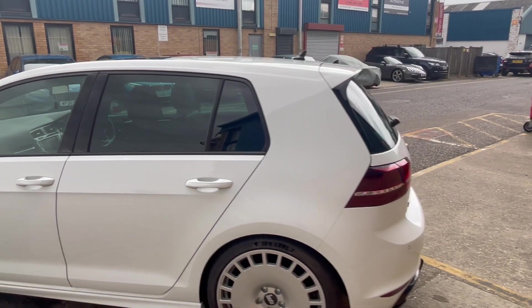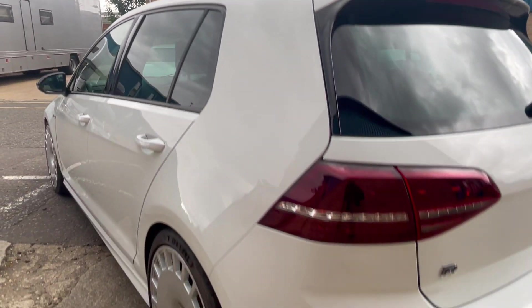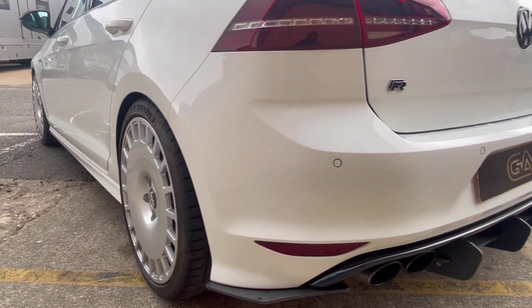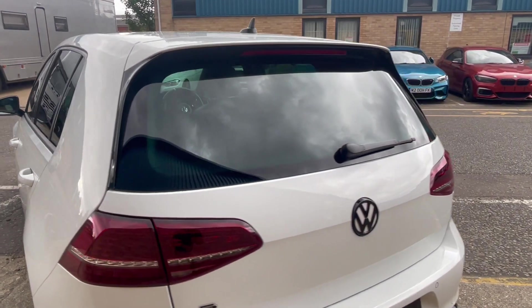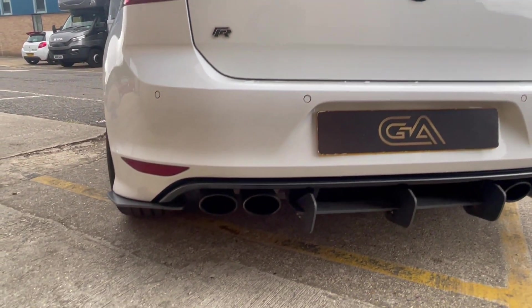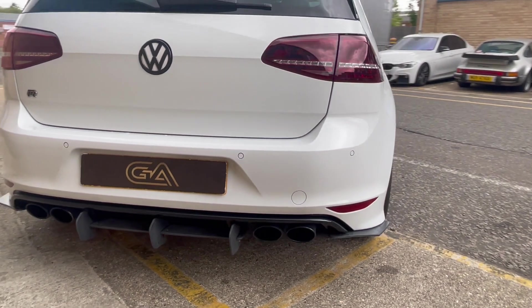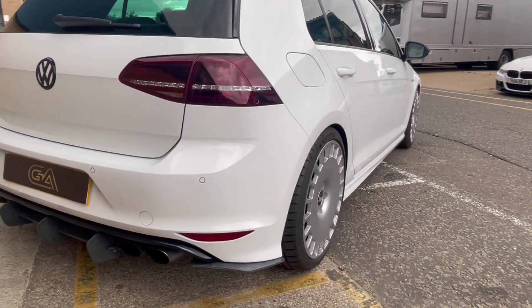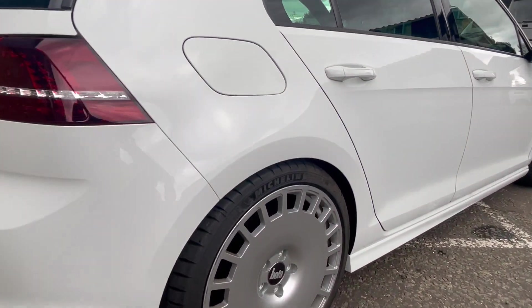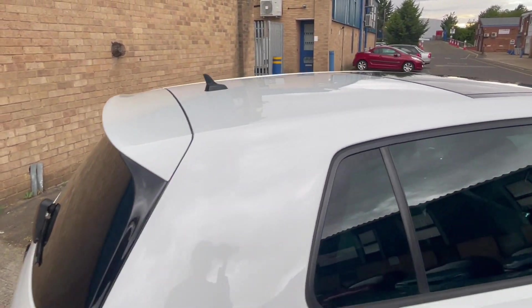I admit I didn't like them at first but they do grow on you — reminds you of the Golfs of old. Tinted rear light, blacked out VW insignia, aftermarket rear diffuser, and res delete as well. Matching PS4s on all tyres, pretty much brand new, very good condition.